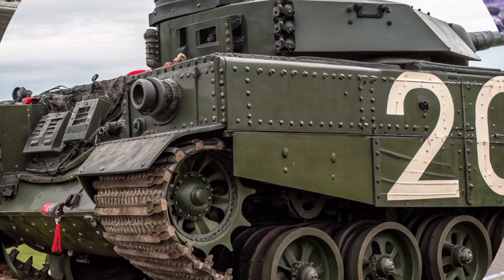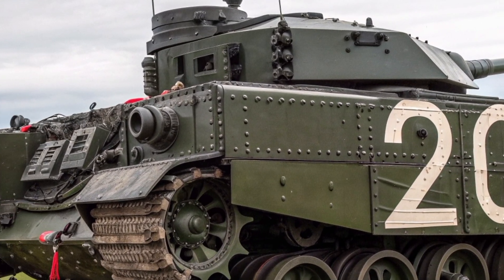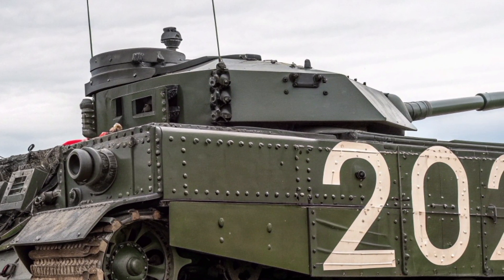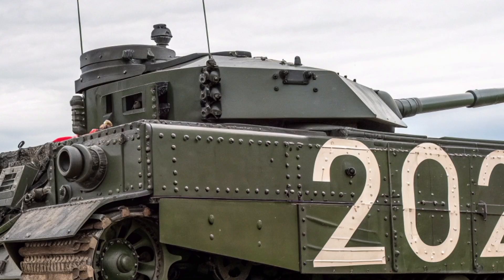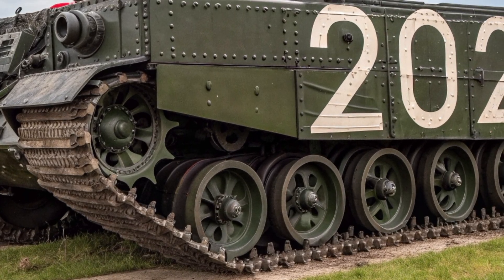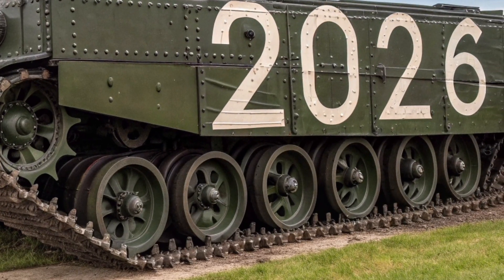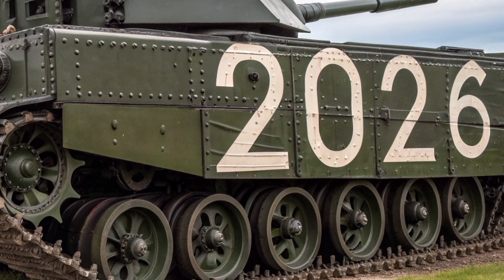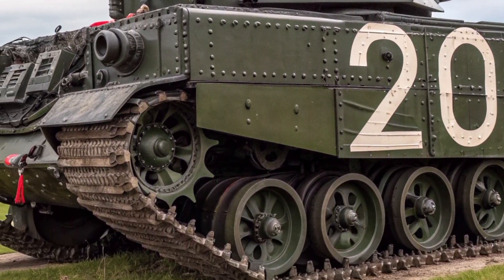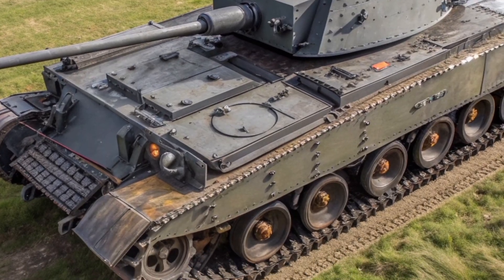Its flamethrower system, now far more sophisticated, is designed for controlled demolition, psychological warfare, and clearing enemy fortifications. The weapon's precision and safety protocols mean it can be deployed close to friendly forces without the catastrophic risk of its historical counterpart. In addition to the flamethrower, the Crocodile 2026 mounts a 40mm autocannon and a coaxial 7.62mm machine gun. It can also be fitted with non-lethal systems, such as electromagnetic disruptors and crowd-control payloads, depending on mission requirements.